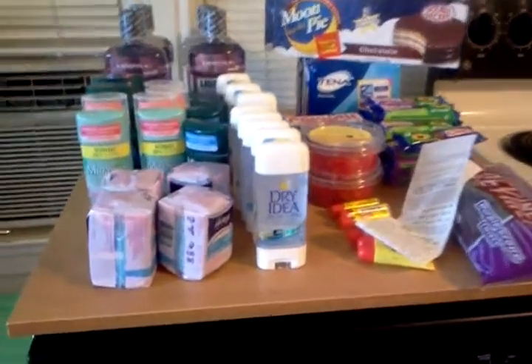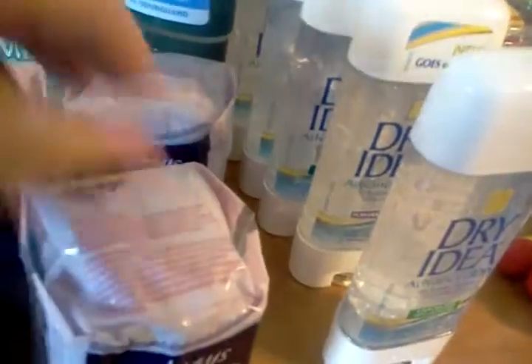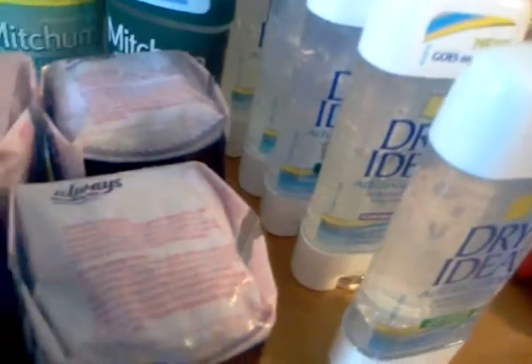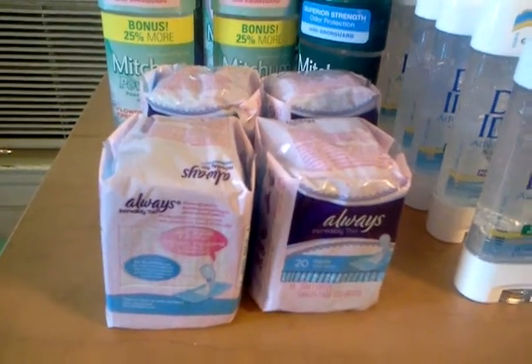Let's start with the Dollar Tree. If your Dollar Tree has these — the Always Panty Liners, 20 count — they're obviously a dollar. There is a dollar off one coupon out of the 4/7 P&G, so that makes these free.